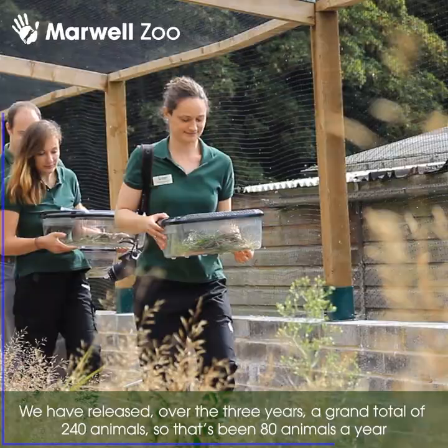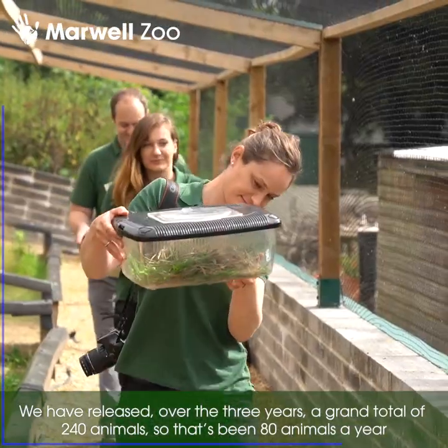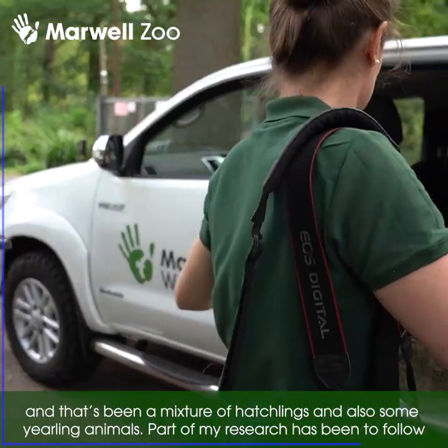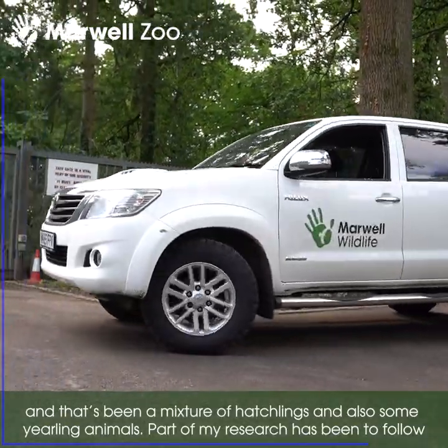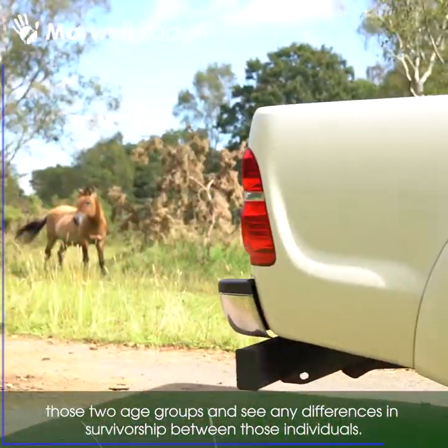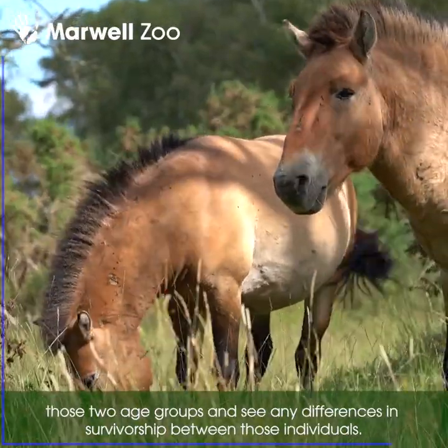Over the three years we have released a grand total of about 240 animals — that's been 80 animals a year — and that's been a mixture of hatchlings and also some yearling animals. Part of my research has been to follow those two different age groups and see any differences in survivorship between those individuals.